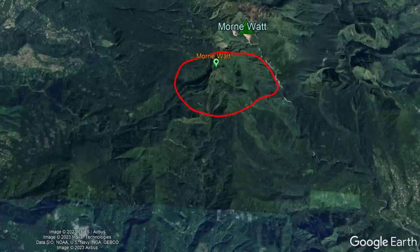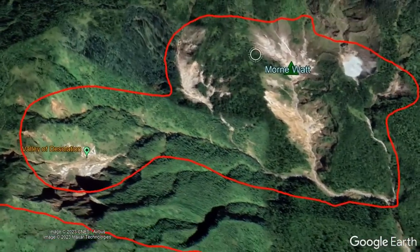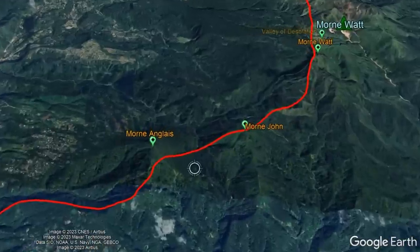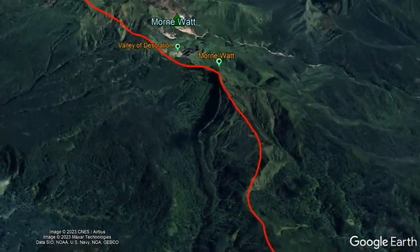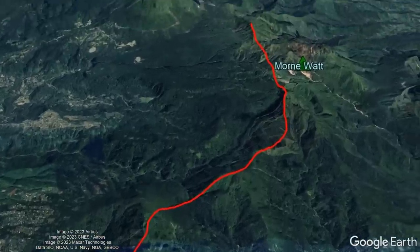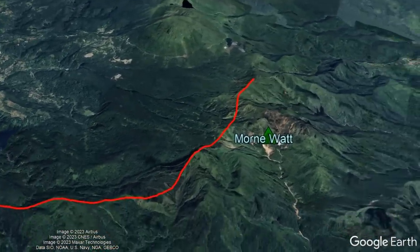The Morne Watt volcanic complex consists of 4 small stratovolcanoes, each containing lava domes, along with a single large hydrothermally active region known as the Valley of Desolation. These vents largely follow a natural graben or fault line on the island, meaning this specific volcano exists not only due to subduction, but also because it represents a path of least resistance for magma to intrude into the crust.